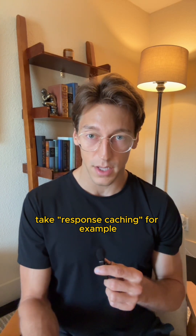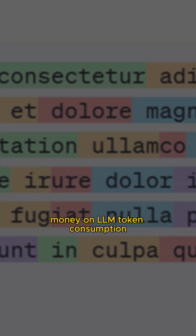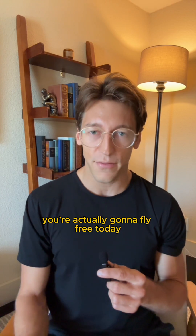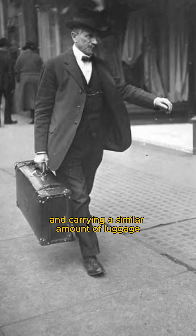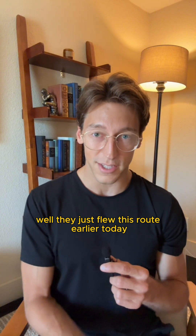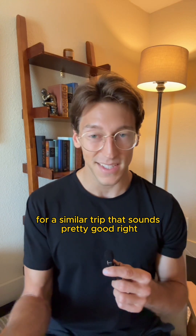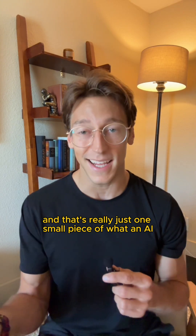Take response caching, for example, which could help a company save a significant amount of money on LLM token consumption. If we brought this into the metaphor, it would be like arriving at the airport and having them tell you, hey, you're actually going to fly free today because someone that looks sort of like you and carrying a similar amount of luggage, well, they just flew this route earlier today and we already solved that problem for them. So there's really no reason to charge you for a similar trip. That sounds pretty good, and that's really just one small piece of what an AI gateway can do.